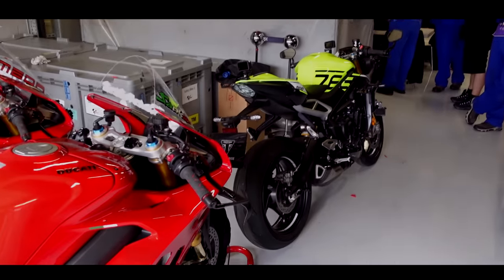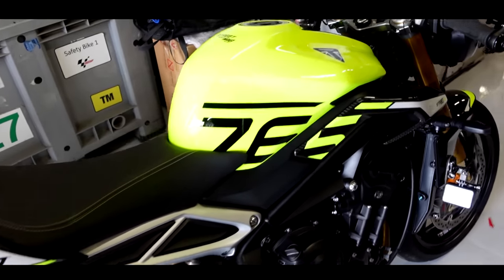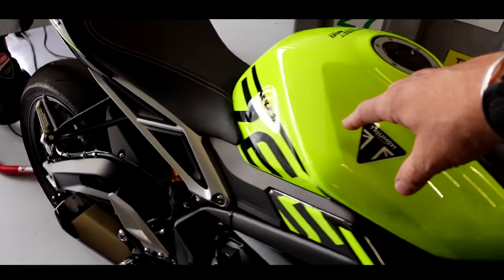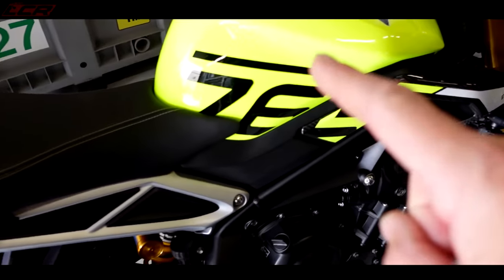So we are in garage one and here is the bike — the Moto2 Triumph. Doesn't it look good? That fluorescent yellow paint scheme looks so good in the flesh. If I were to buy one of these, it would definitely be that paint scheme.